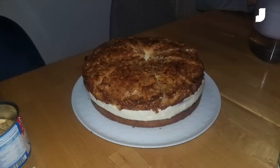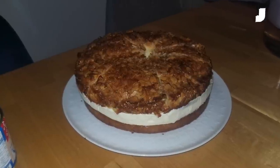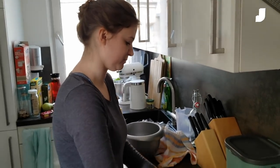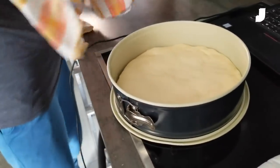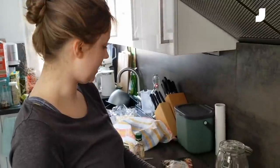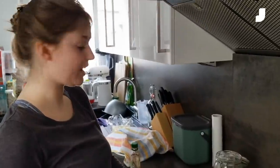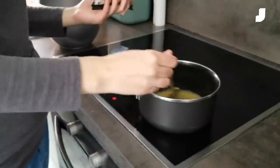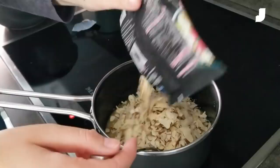We're making a Bienenstich — if you're not aware, the Bienenstich is the greatest baked item on the planet. It's basically cream, almonds, honey, and cake. We have a yeasted dough and we're making the topping: butter, cream, sugar, and maple syrup. We let it boil for two minutes, then we add all those almonds. Now we add the almonds and it will be just gooey and sweet.